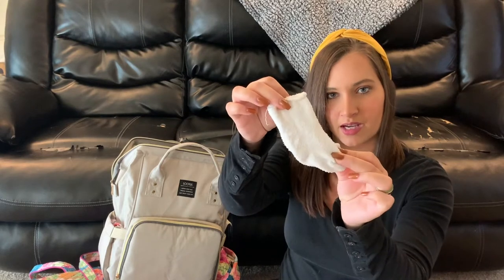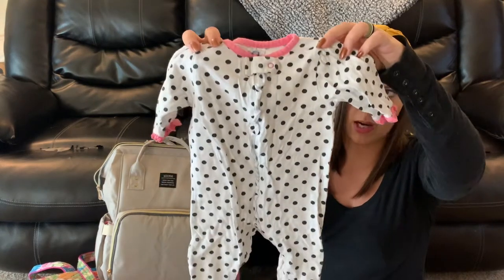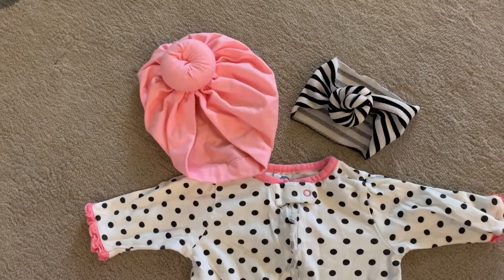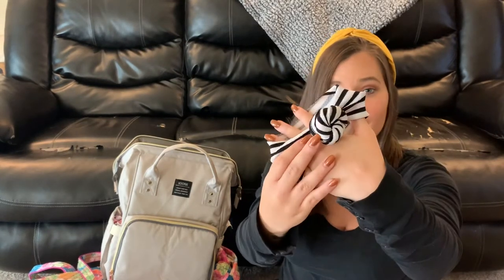Moving on to the fun stuff - her outfits and bows. I'm taking one pair of little white socks, which are really soft, and one little pair of mitts so she doesn't scratch her face. I have two onesies: a gray long sleeve and a white long sleeve to go under her sleepers or to swaddle her in at the hospital. I'm also taking two outfits. The first is a black and white polka dot outfit with little pink lace around the trim. To go with this I have a little pink hat - these are my absolute favorite, so cute. I'm also taking a black and white stripe knot bow that is so soft, so I know it won't bother her.